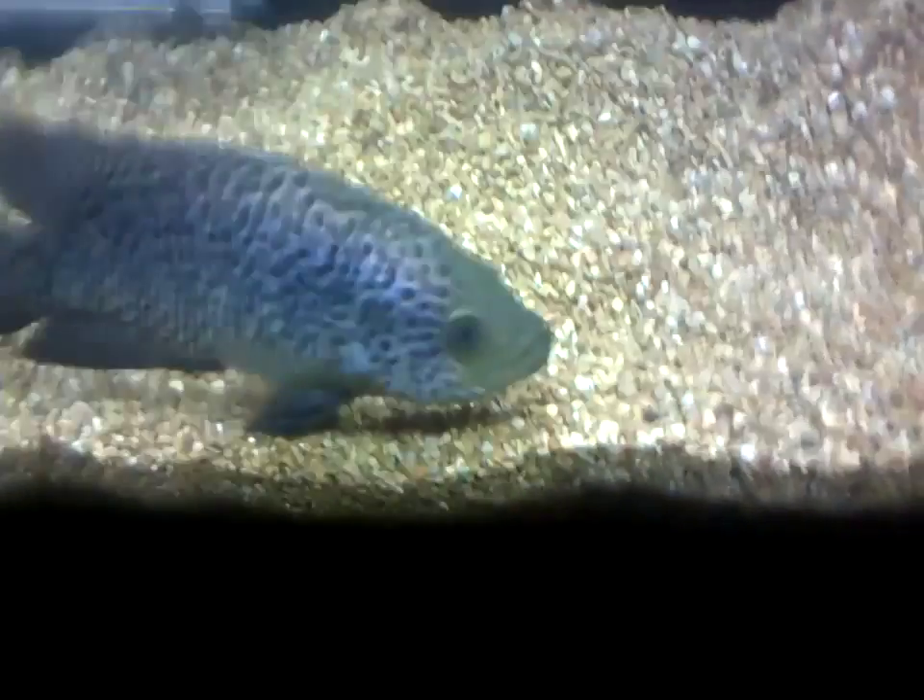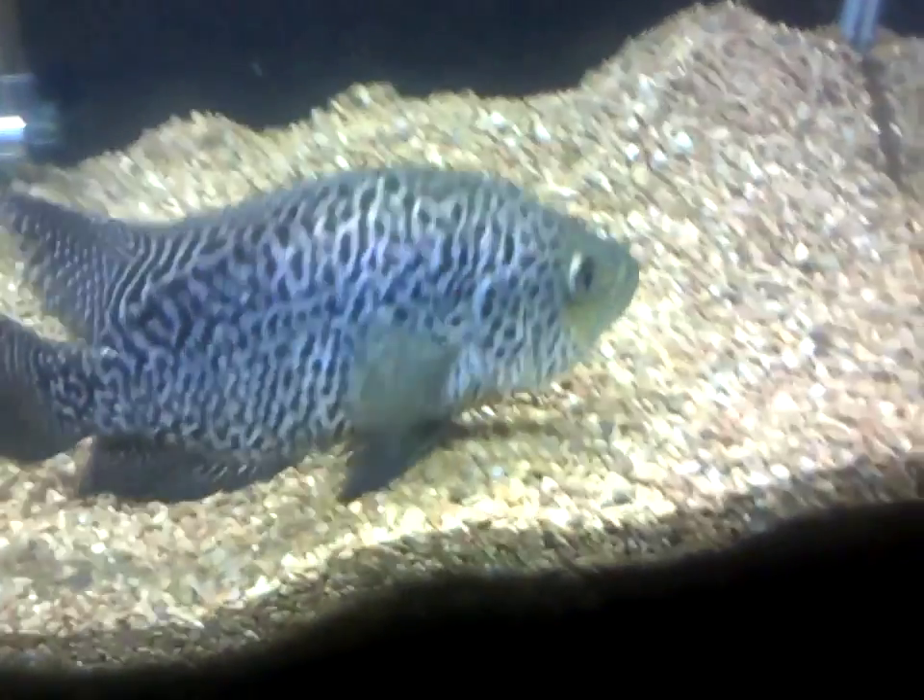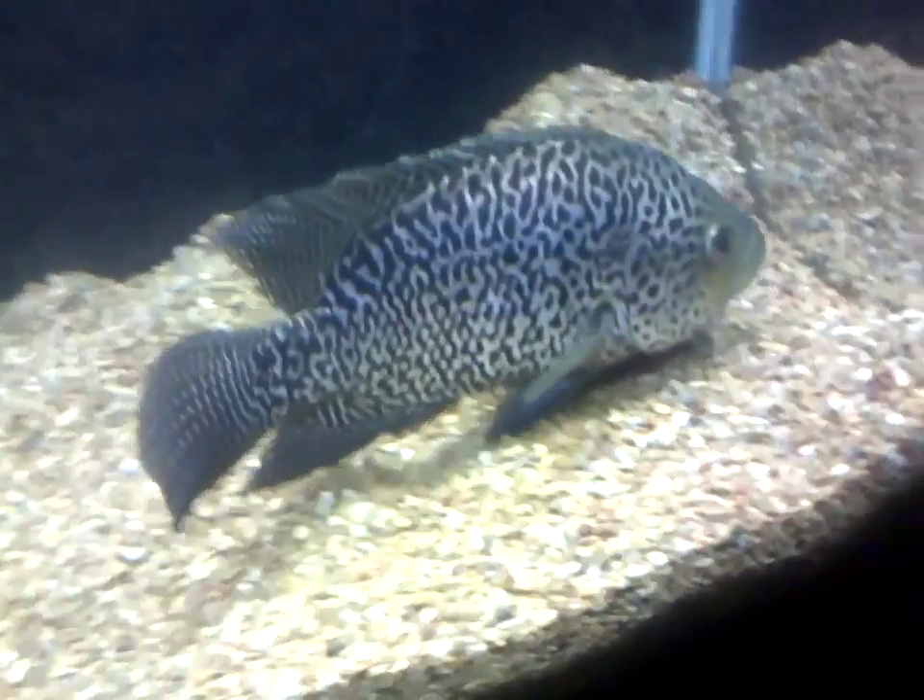I just turned his lights on for the video — everybody else's lights are off. But he's usually glass-banging and chasing me around the tank, being a little beast as he is.